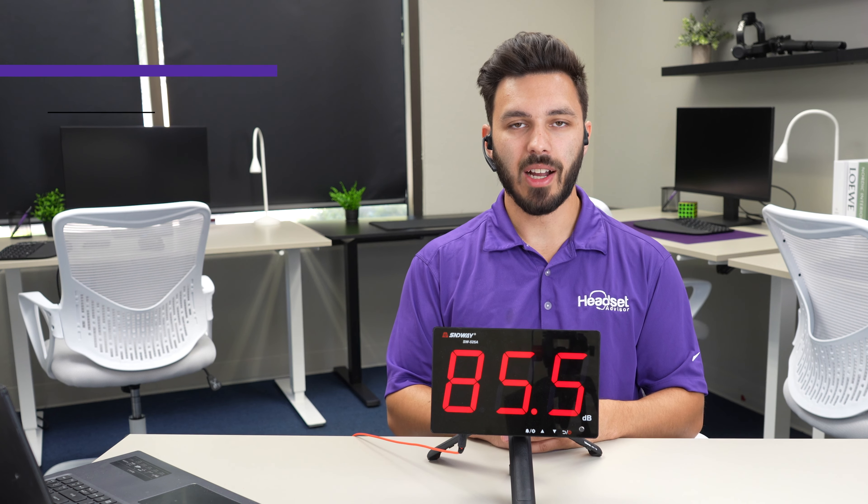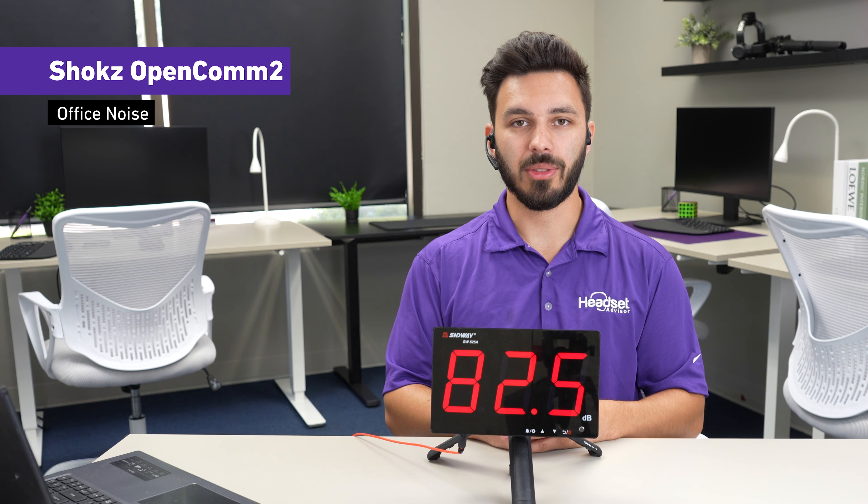In a loud open office environment, this is what the Shokz OpenComm 2 would sound like. Testing one two three — there's a loud open office environment. Testing one two three.